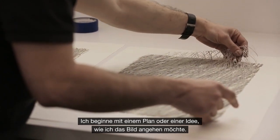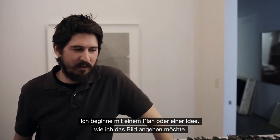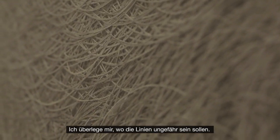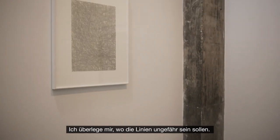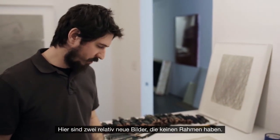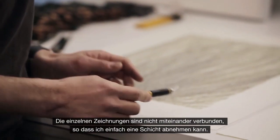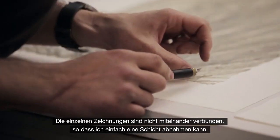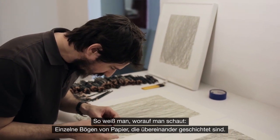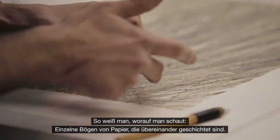What I do is basically start with a plan or an idea of how I want to approach the piece, and then map out where the lines are going to be more or less. These are two pieces that are relatively recent — they're unframed. The individual drawings are not attached, so I can just pick up a layer so you know what you're looking at. These are individual sheets of paper that are layered together.